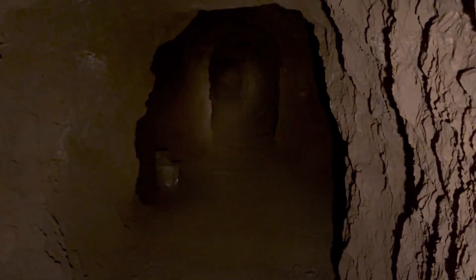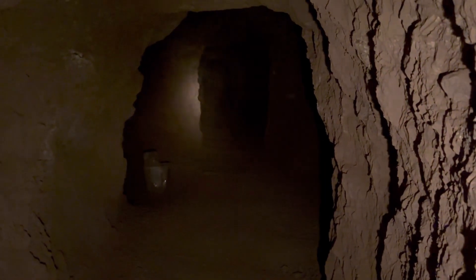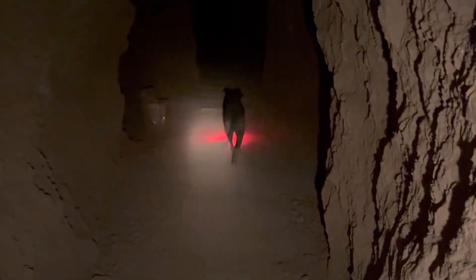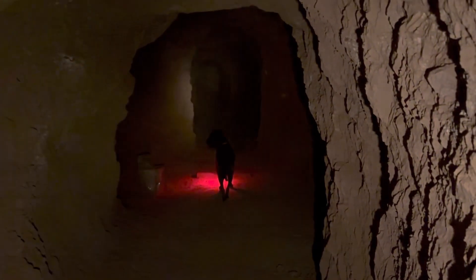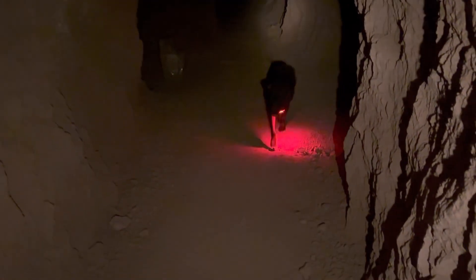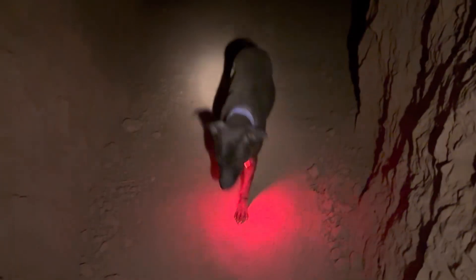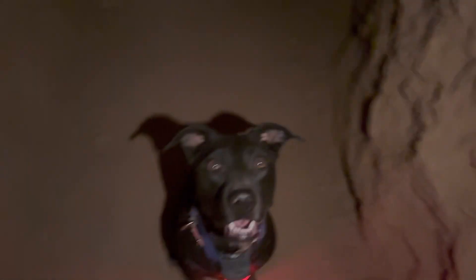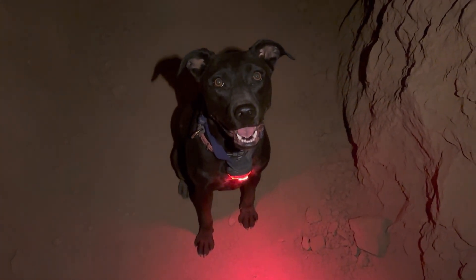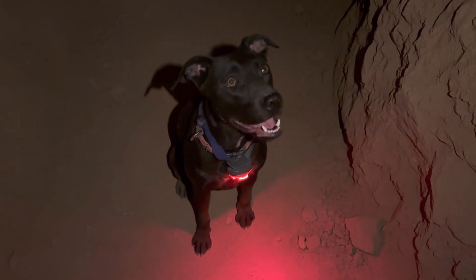A lot of the writing you see down here is kind of indicative of the times too — it's done actually very neatly with neat printing or cursive writing. Oh look, it's Cleo the dog with her own little red lamp walking through the drift. Not bad, huh? Little sucker worked out well.